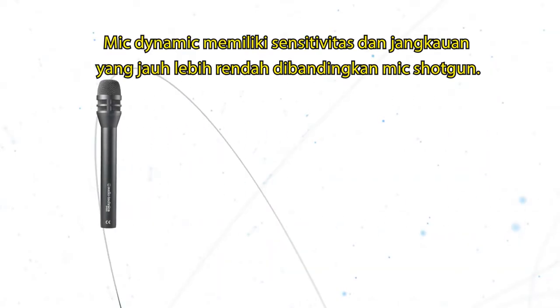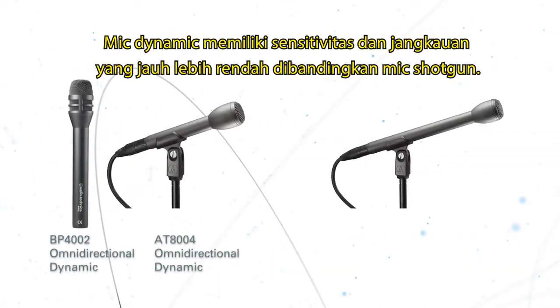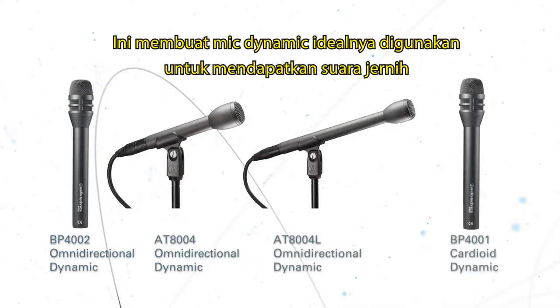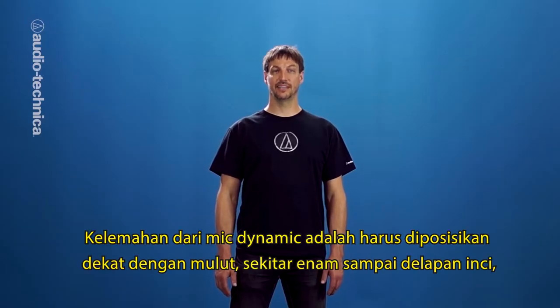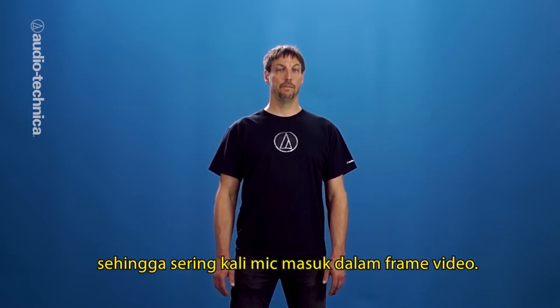Dynamic mics are far less sensitive and have much less reach than shotgun mics. This makes them ideal for getting clean sound for interviews, on-site reporting, and voiceover. The downside to dynamic mics is that they need to be positioned close to the face, around six to eight inches away, so most of the time the mic is going to be in the shot.